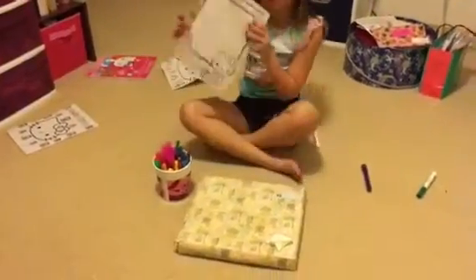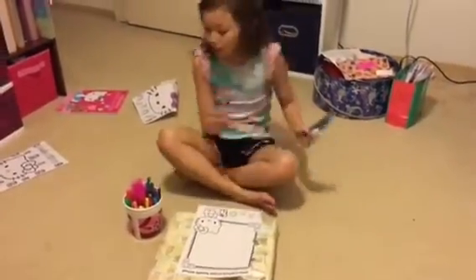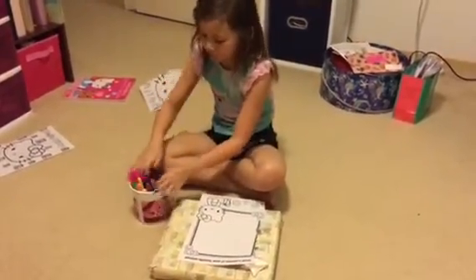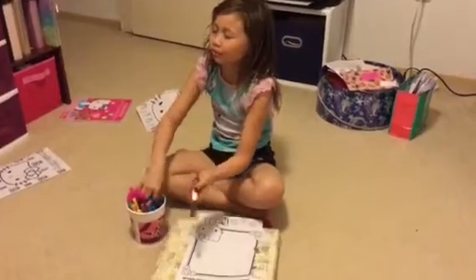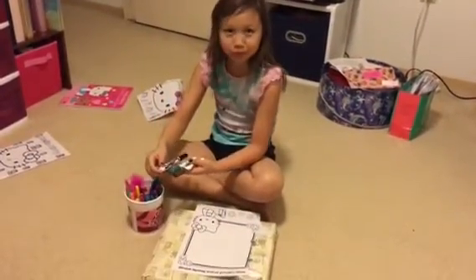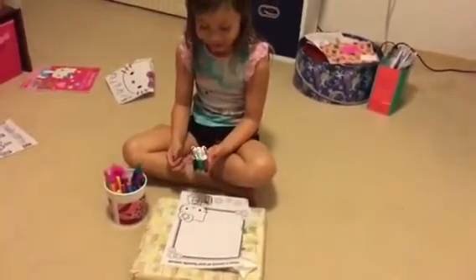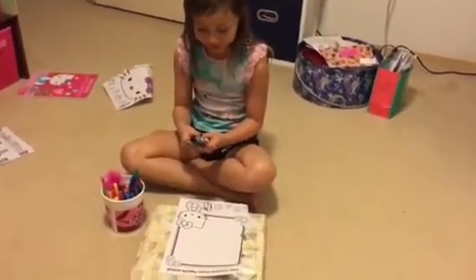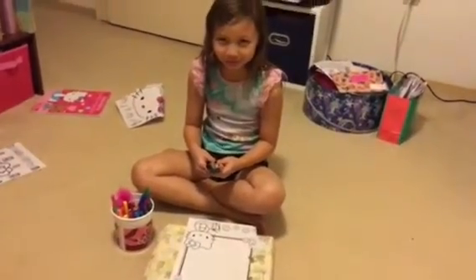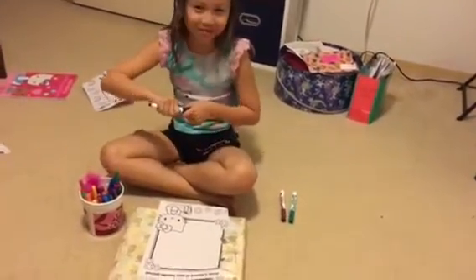Now we've got to draw a picture of your favorite animal with the colors we got. Let's put these back. I got the black, the brown, and the green — the colors I got last time. It was a sick Hello Kitty. This is terrible.